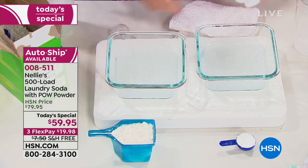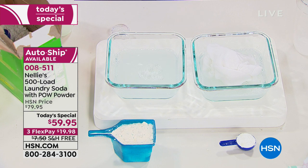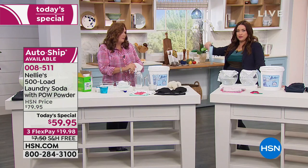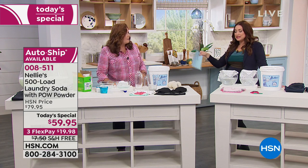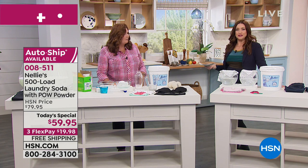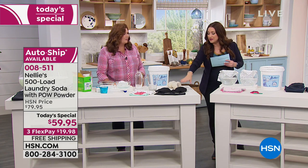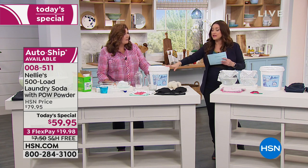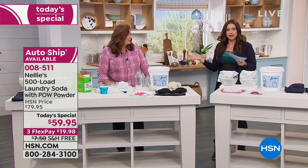The enzymes are eating the odor and the stain, getting rid of it. That other detergent just stirred it around in the water — you hope it rinses away. But these enzymes are going to eat it, and then you've got the oxygen power making it even brighter. It just makes all the sense in the world to have cleaner, brighter laundry, keep colors looking amazing, something better for you and your family, better for the environment, and more affordable today.